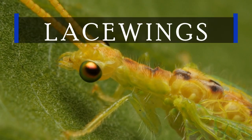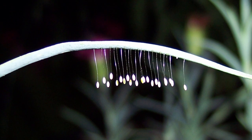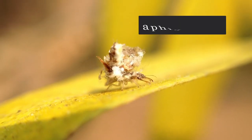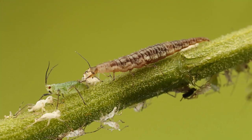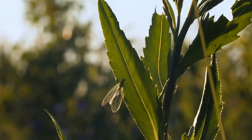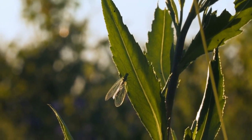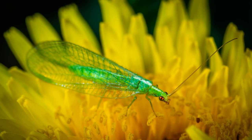Now let's unravel the mystery of lacewings. These delicate insects lay their eggs strategically near aphid hotspots. The larvae, often referred to as aphid lions, are relentless predators, feasting on aphids with gusto, but also on mites and other soft-bodied pests. Adult lacewings are avid fans of nectar — it's like having a dual-purpose ally: pest control and pollination all in one.